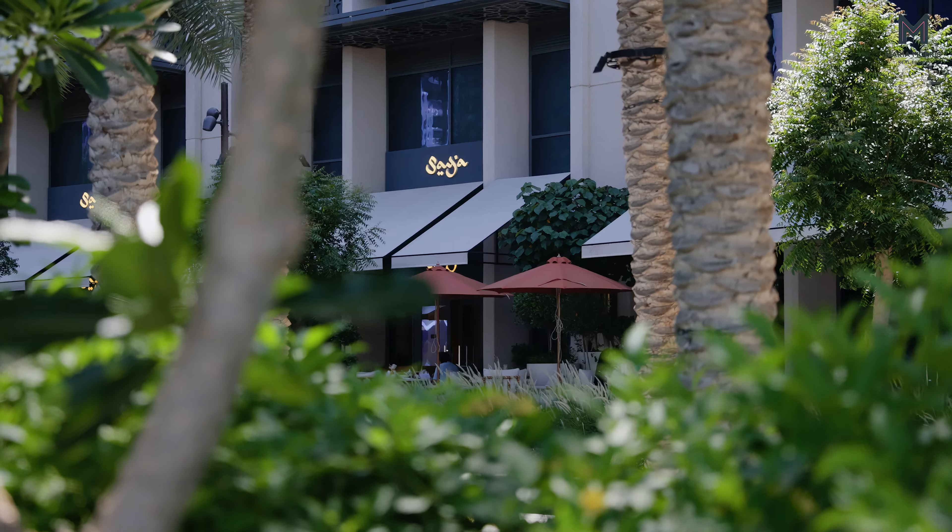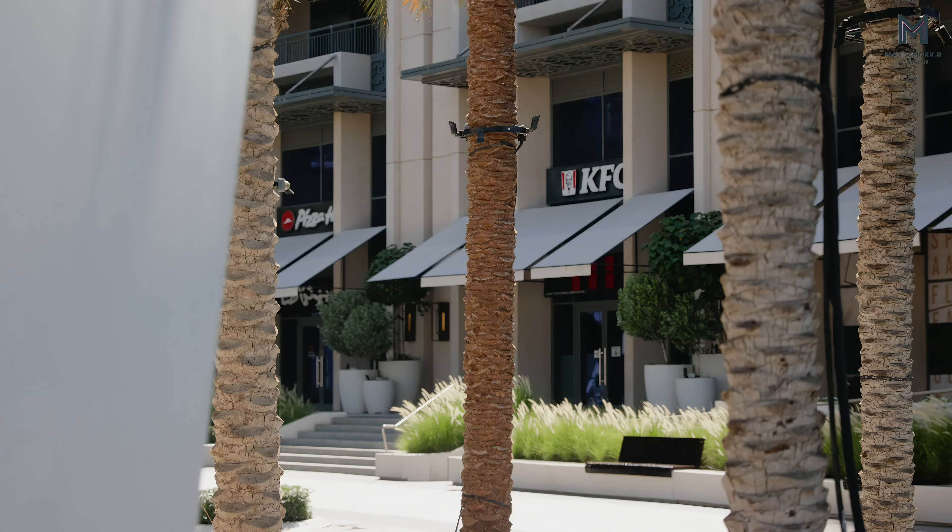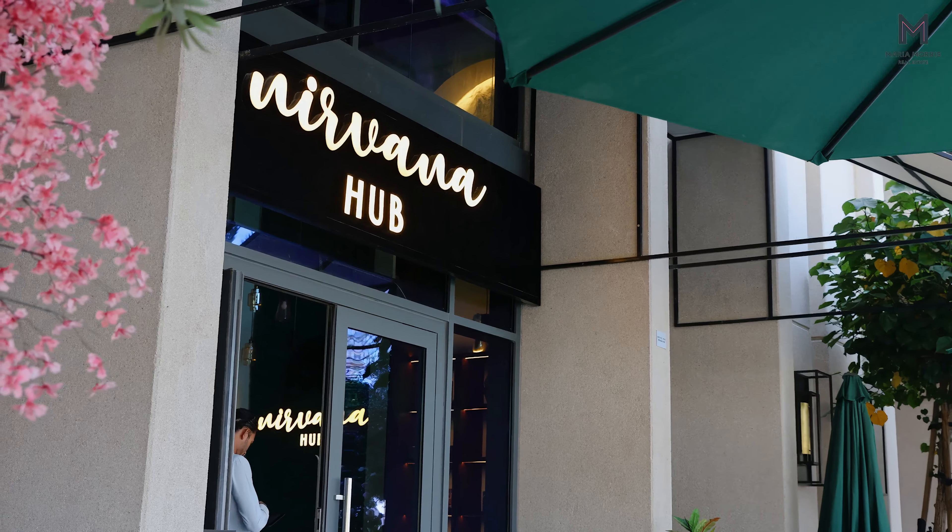Dubai Creek Harbor is a mixed-use area developed by EMAAR, one of the largest developers in the Middle East. It is designed to be a community-centric development with F&B outlets and shopping centers right on your doorstep.